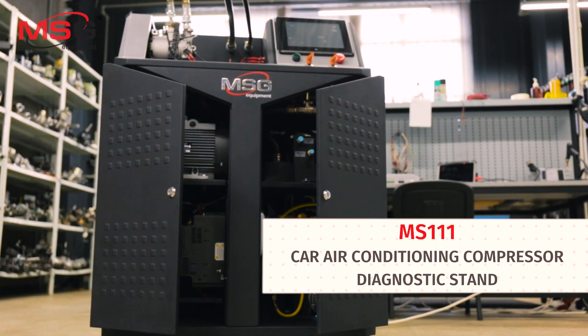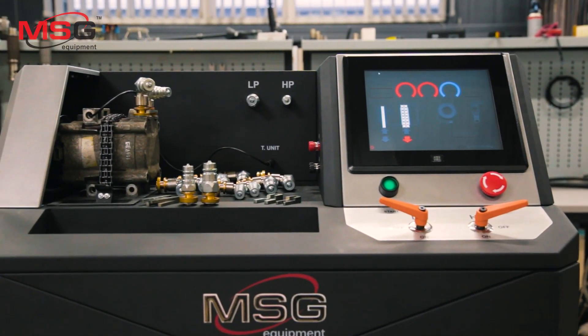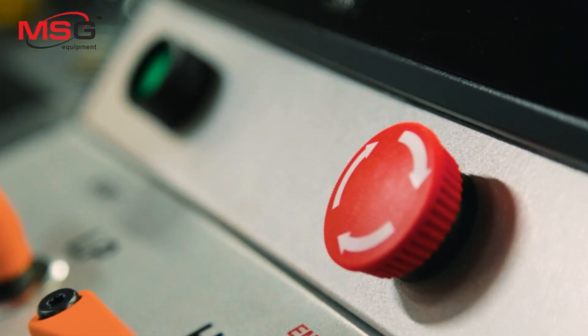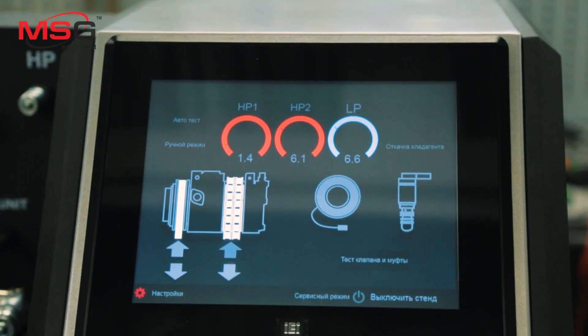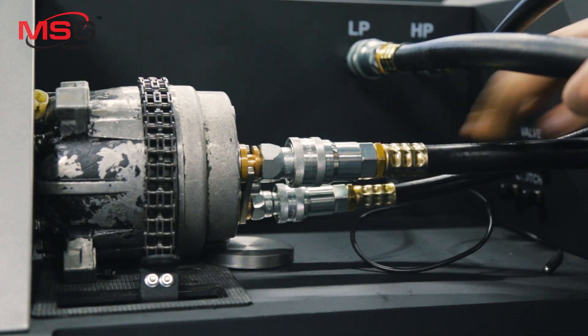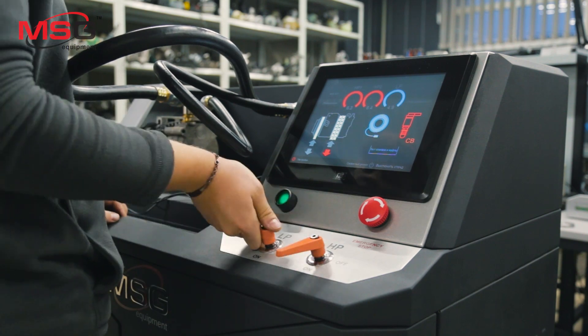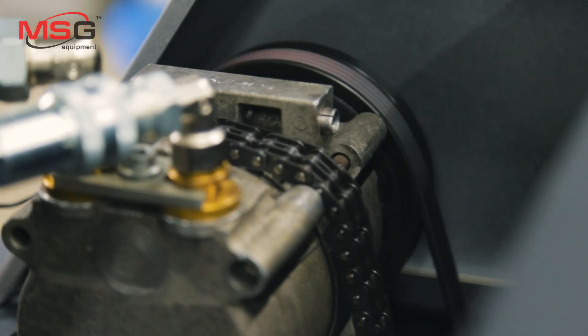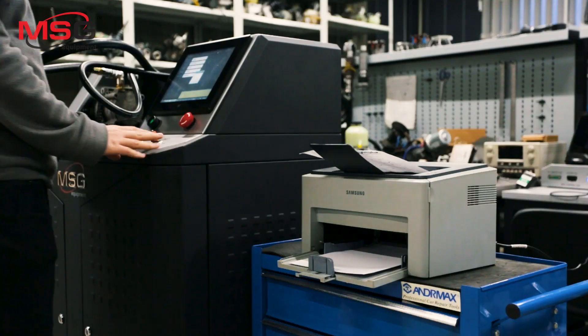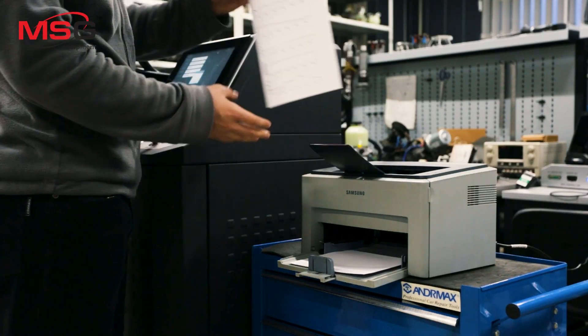MS-111: Test bench for health assessment and post-maintenance check of AC compressors with nominal voltage of 12 and 24 volts. Features include a user-friendly interface, diagnostics of all compressor types, free firmware updates, a 10.4-inch touch screen, and test result saving and print-out option.